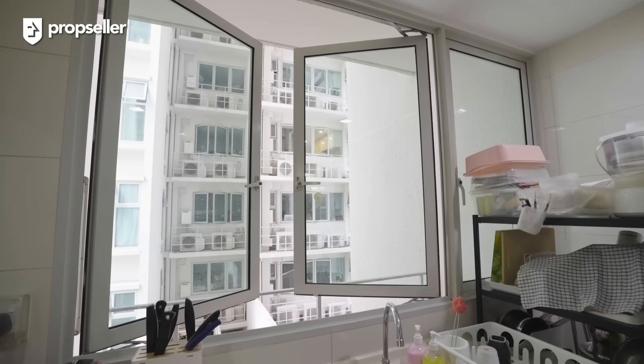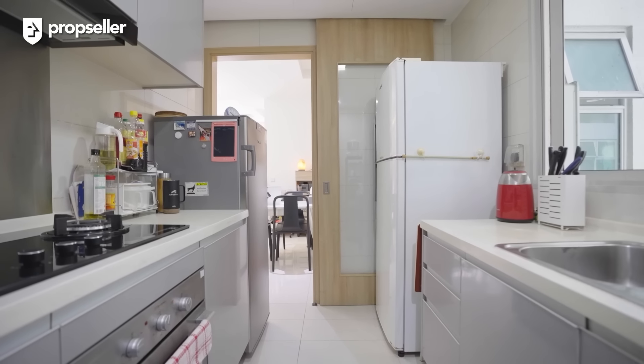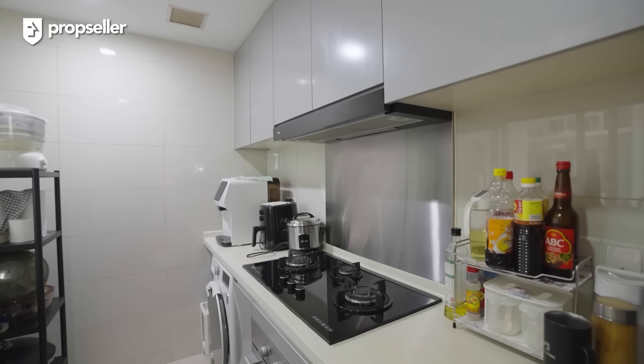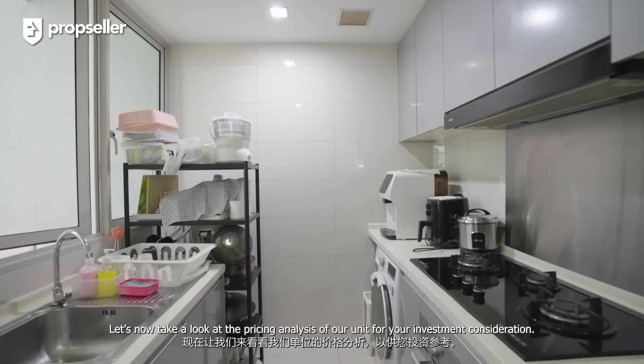Moving forward, we have this spacious living room. With its functional layout, one can simply entertain guests or have a relaxing evening here. The large windows flood the space with natural light, creating a bright and airy atmosphere.